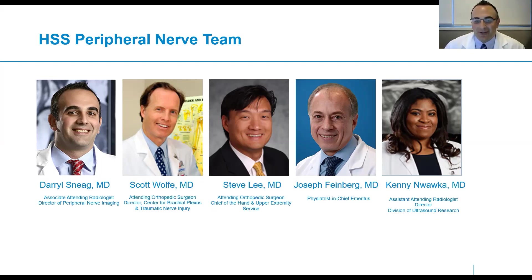Fourth from the left is Dr. Joseph Feinberg, Physiologist-in-Chief, who we really rely on for all our electrodiagnostic testing for our patients, and my close colleague Dr. Kenny Nawaka in radiology, who's an expert on peripheral nerve ultrasound.